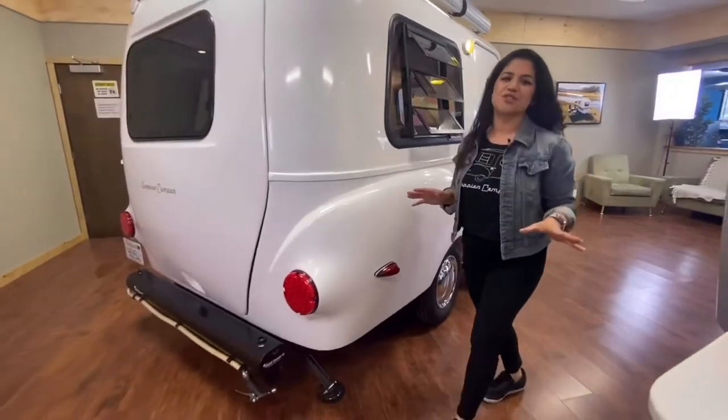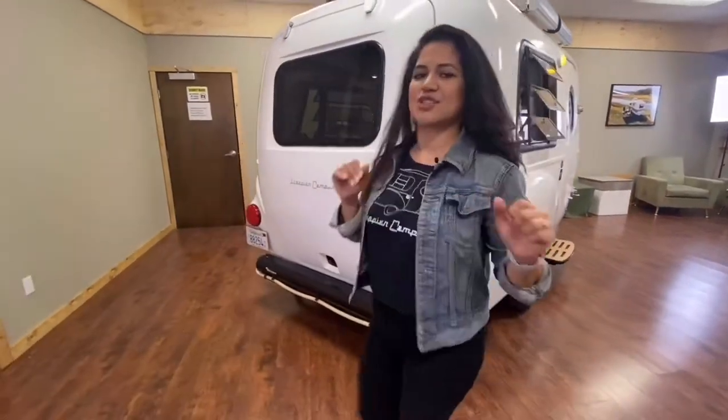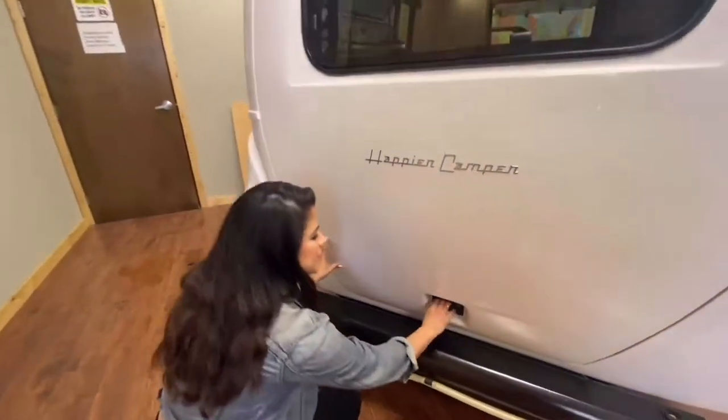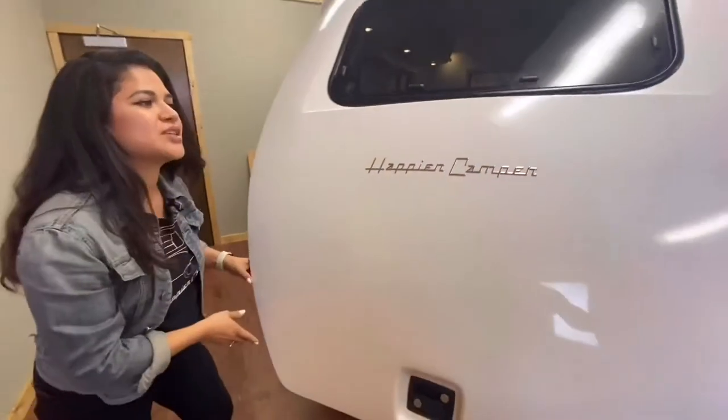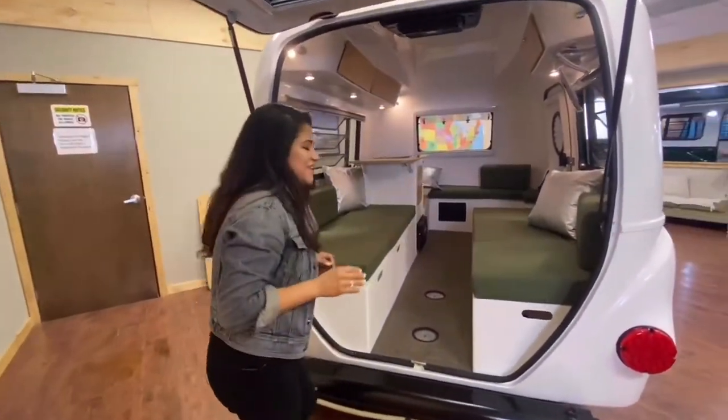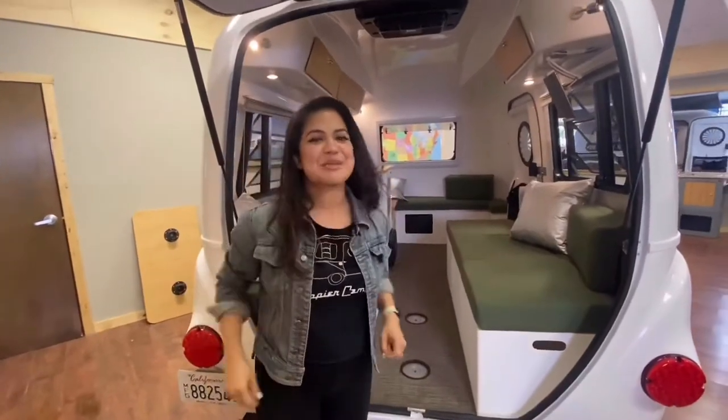Some great new features of the HC-1 include a stronger and larger rear hatch door. This newly redesigned door allows for easy use of a loading ramp — simply bring in your bikes and heavier gear. It also has these really cool utility pouches installed.